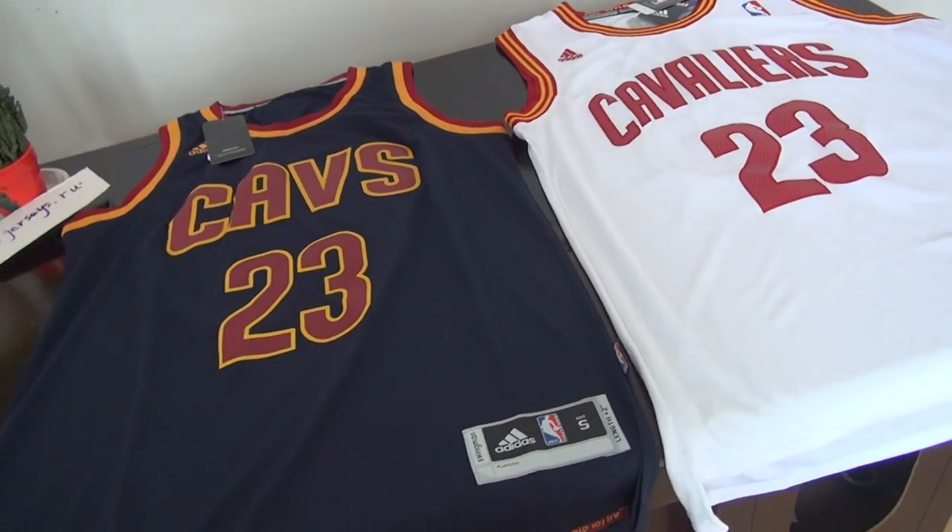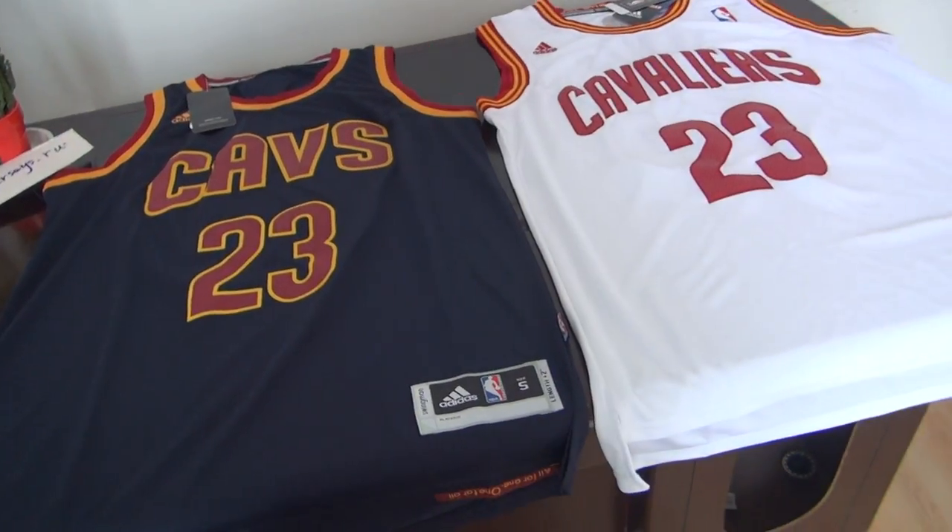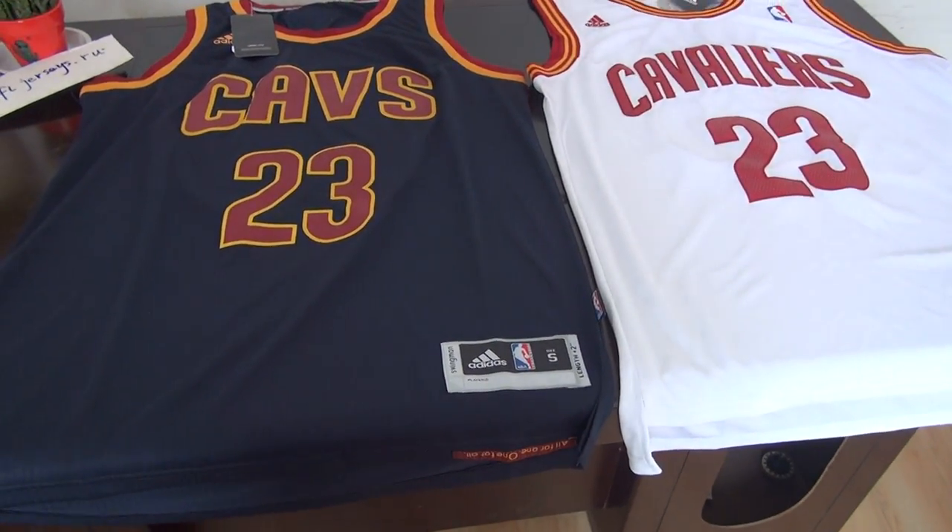Today's review is for two jerseys — number 23 from the Cavaliers. I have both layers here.